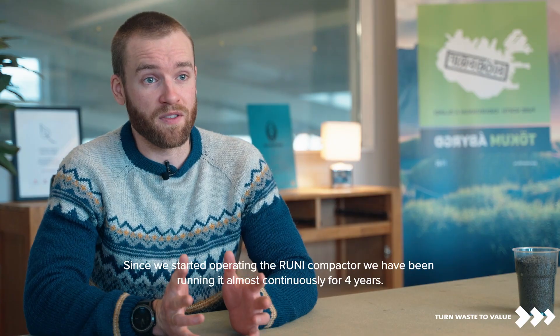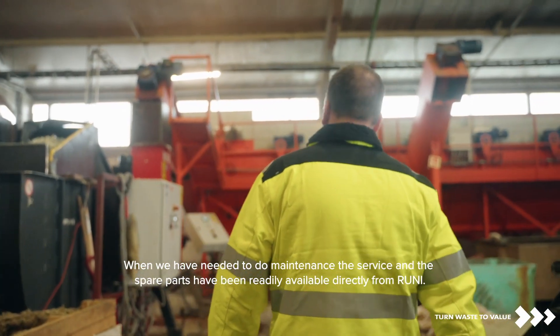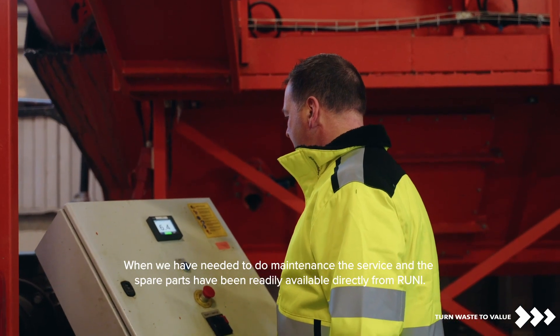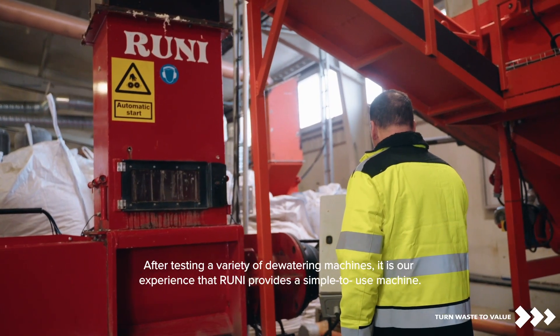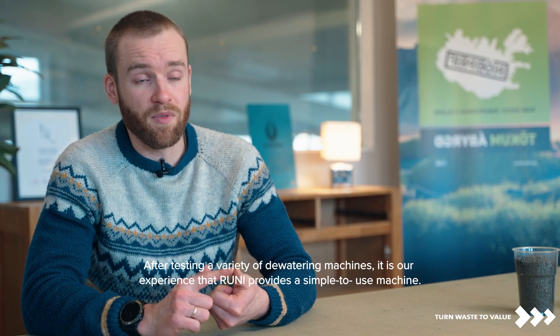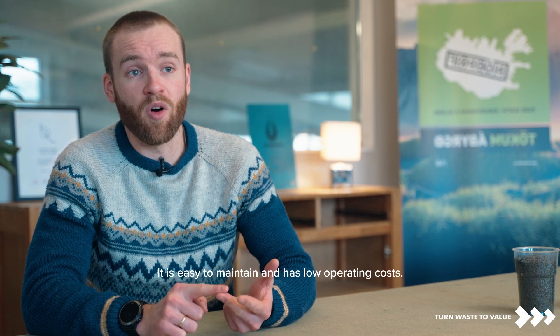Since we started operating the Rooney compactor, we've been running it almost continuously for four years. When we have needed to do maintenance, the service and the spare parts have been readily available directly from Rooney. After testing a variety of dewatering machines, it is our experience that Rooney provides a simple to use machine — it is easy to maintain and has a low operating cost. During our four years of partnership with Rooney, we have had great success and we can highly recommend their services and their machinery.